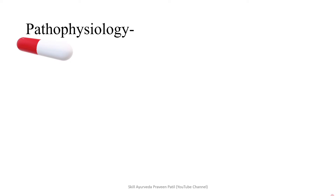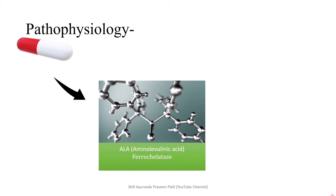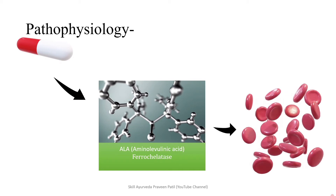Coming into the pathophysiology. Whether it is due to medicine, occupation, or the environment, whatever the cause may be, it leads to effects on ALA and ferrochelate. These are the two enzymes required for the production of hemoglobin. Alteration of the function of ALA and ferrochelate will cause decreased production of red blood cells, which leads to anemia.